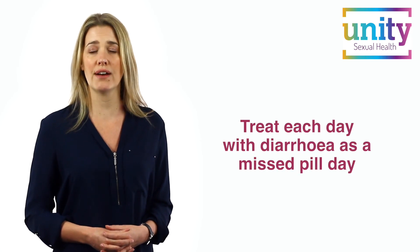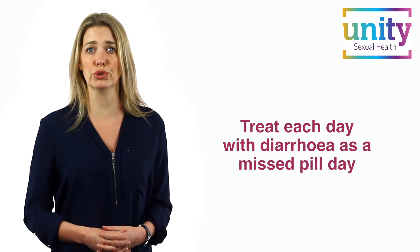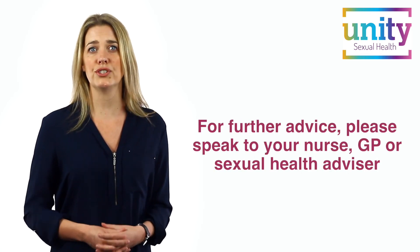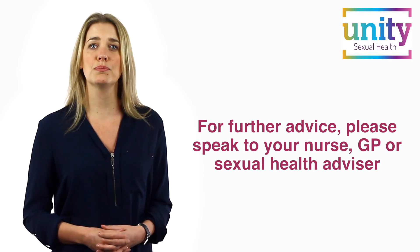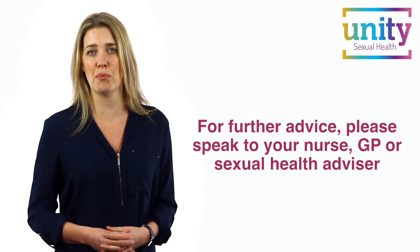If you suffer with severe diarrhoea lasting more than 24 hours, then it might make the pill less effective. Treat each day you have severe diarrhoea as a missed pill day and follow the missed pill rules. If you have any questions about how to take your combined pill, please speak to your nurse, GP or sexual health advisor for further information.